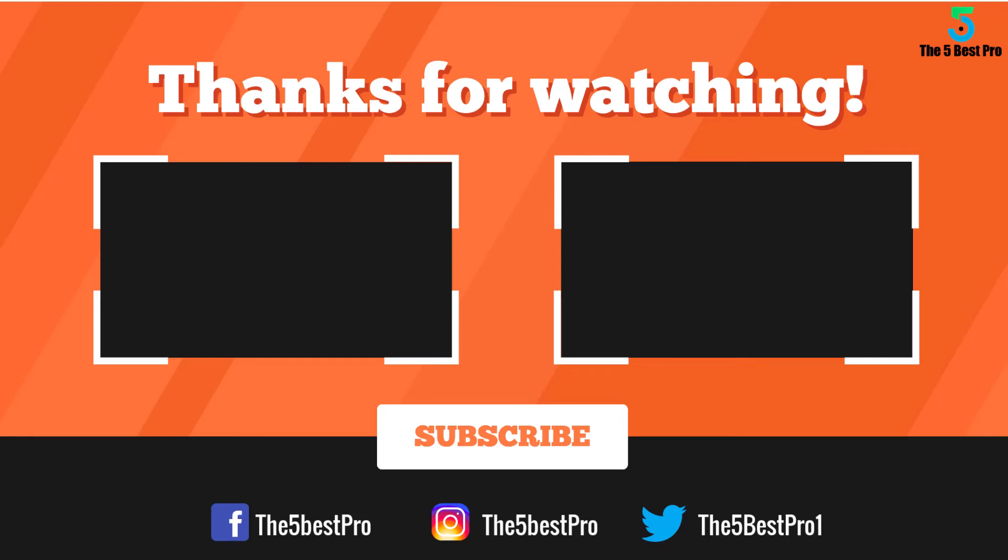Thank you for watching. If this video was helpful to you, please remember to leave a like, comment, and subscribe to my channel for more videos. If you have any questions related to these products, you can leave a comment below and I'll get back to you as soon as I can.